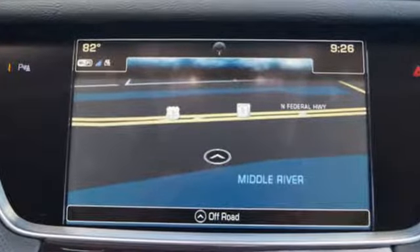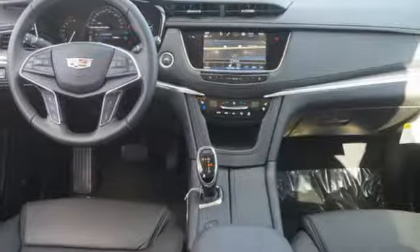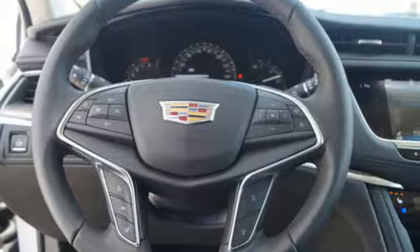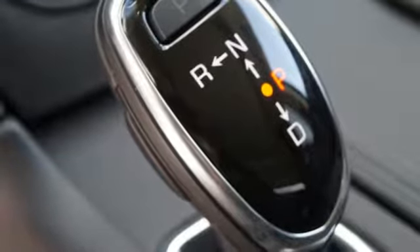V6 engine, DriveSense automatic with driver control suspension management, integrated navigation system with voice activation, power tilt-down heated mirrors, heated steering wheel, auto-dimming rearview mirror, Bluetooth wireless audio streaming, doors and push-button start proximity key.